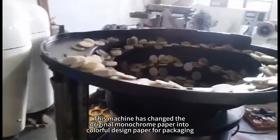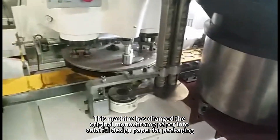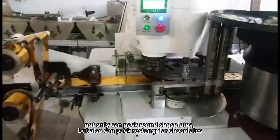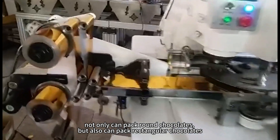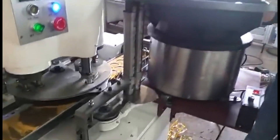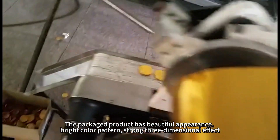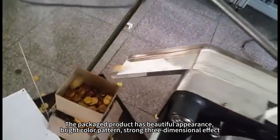This machine has changed the original monochrome paper into colorful design paper for packaging. Not only can it pack round chocolates, but also can pack rectangular chocolates. The packaged product has beautiful appearance, bright color pattern, and strong three-dimensional effect.